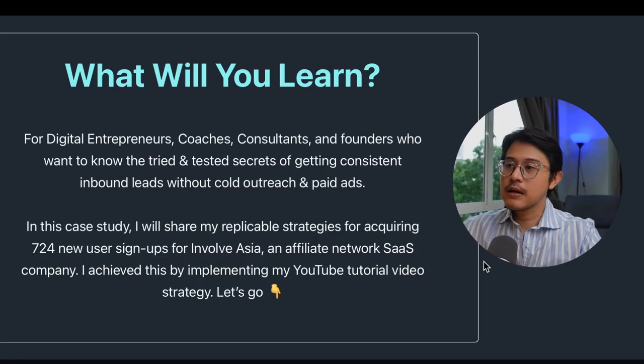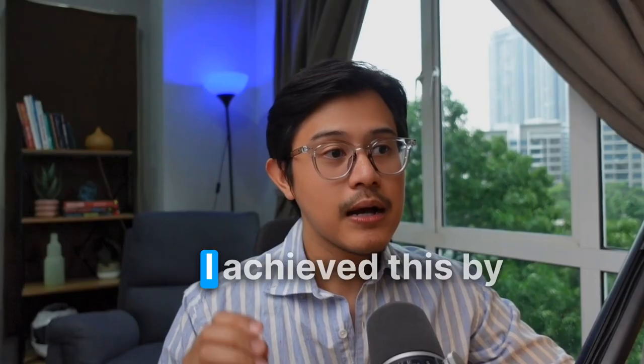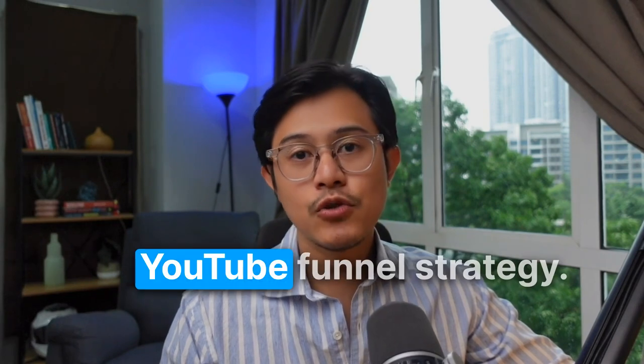Follow this exact formula. This case study is for digital entrepreneurs, coaches, consultants, and business founders who want to know the tried and tested secrets of getting consistent inbound leads without ever relying on cold outreach and paid ads. I achieved this by implementing my YouTube funnel strategy.